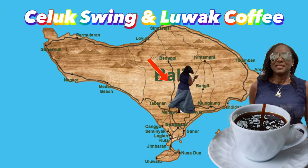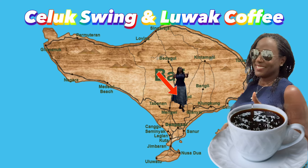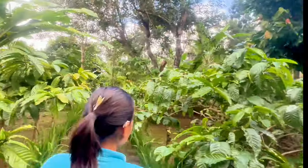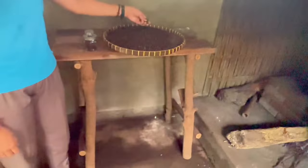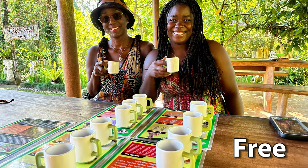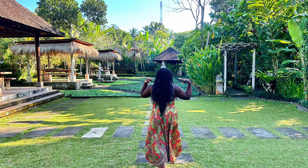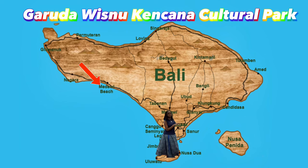Saluk Swing and Luwak Coffee is located 50 minutes drive or 24 kilometers from Kuta. There are numerous coffee plantations in Bali with friendly staff to introduce you to the unique flavors of Bali's coffee. Upon arrival, you get to try 15 different types of coffees and teas. Luwak Coffee is a must-try. Coffee plantation swings are usually a great alternative, as they are not as crowded.